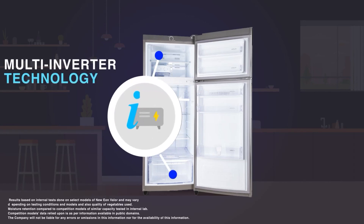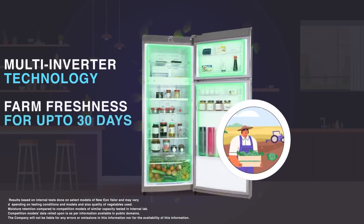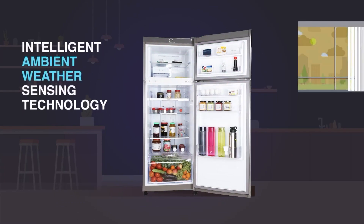Equipped with Multi Inverter Technology, it adjusts the cooling of the unit intelligently for greater efficiency. With the Ambient Weather Sensing Technology, you can track internal and external temperature.